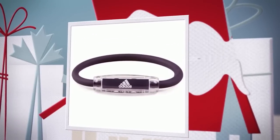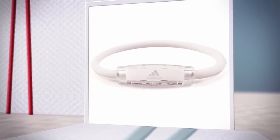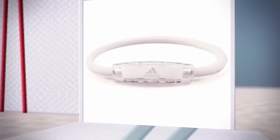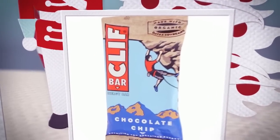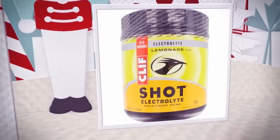Everyone on your list will appreciate a gift that keeps them balanced and feeling their best. The Adidas Ion Loop Performance Bracelet is designed to counteract the harmful effects of positive ions that are produced by the environment.